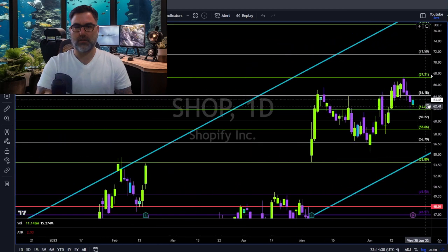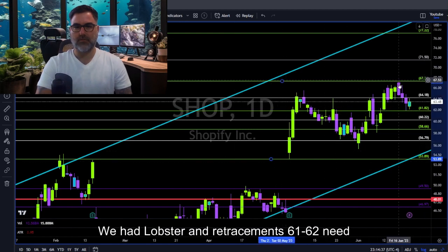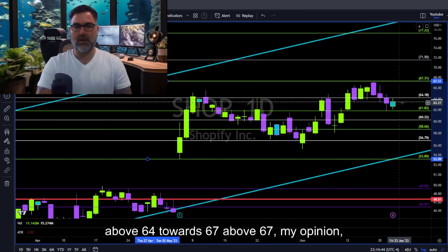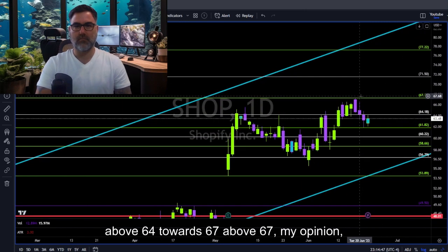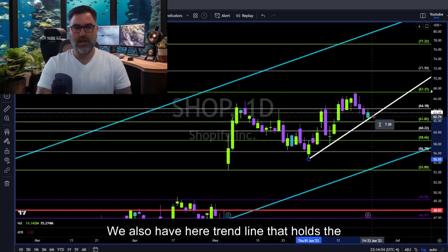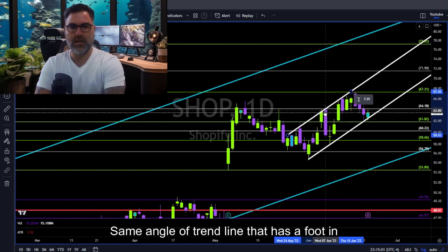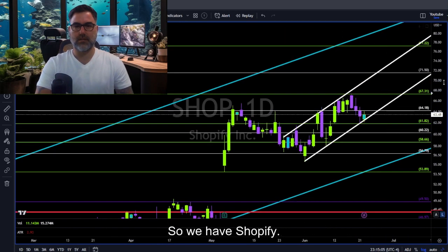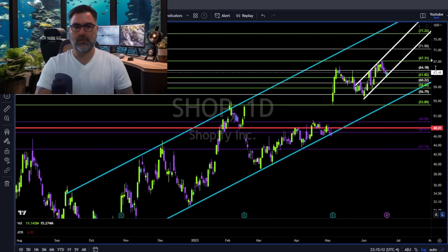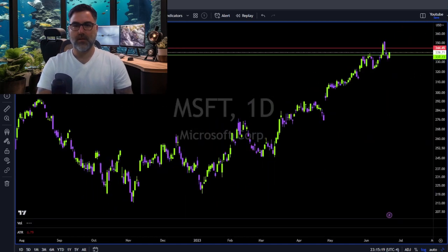Shopify — very tough price action to trade. But 61 is now holding. We had an uptrend retracement — 61 to 62 needs to hold; otherwise 58. Long continuation above 64 towards 67. Above 67, in my opinion, we are heading towards 77. We also have a trend line holding the higher lows, and the same angle of trend line helping us identify the higher highs — so we have Shopify in a short uptrend within a long uptrend.